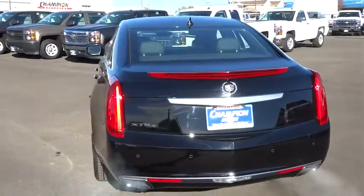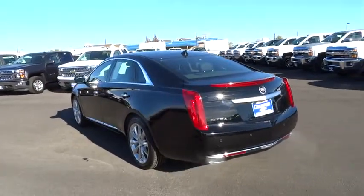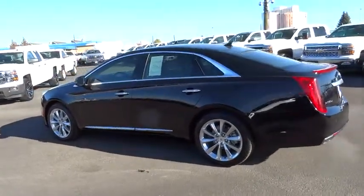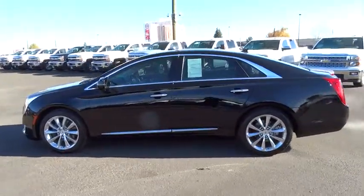Keyless entry, AM/FM stereo radio, power door locks, power windows, heated steering wheel, backup camera, security system, OnStar one-year safe and sound service, trip odometer, dual zone climate control, tachometer, and leather-wrapped steering wheel.